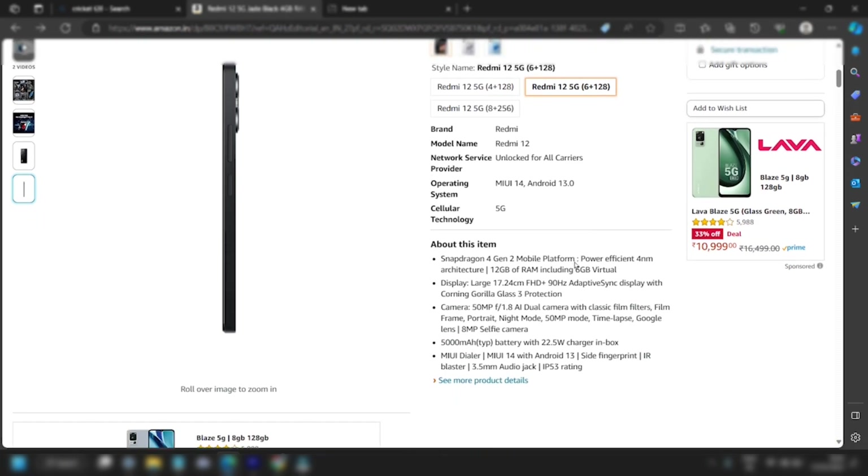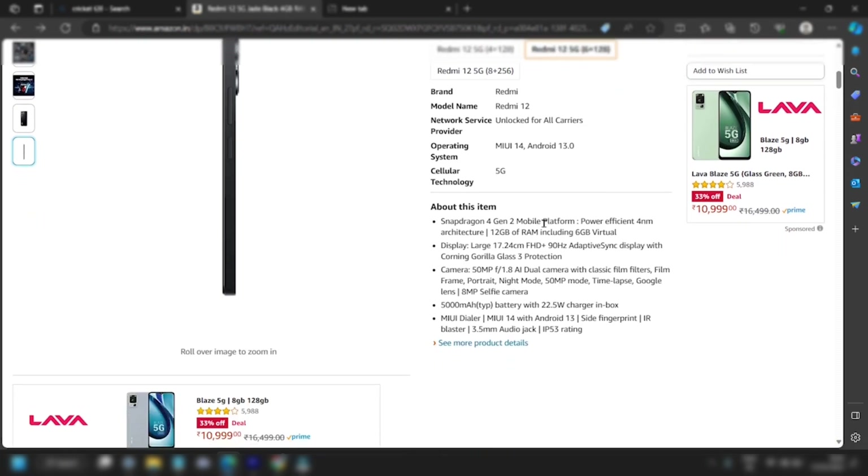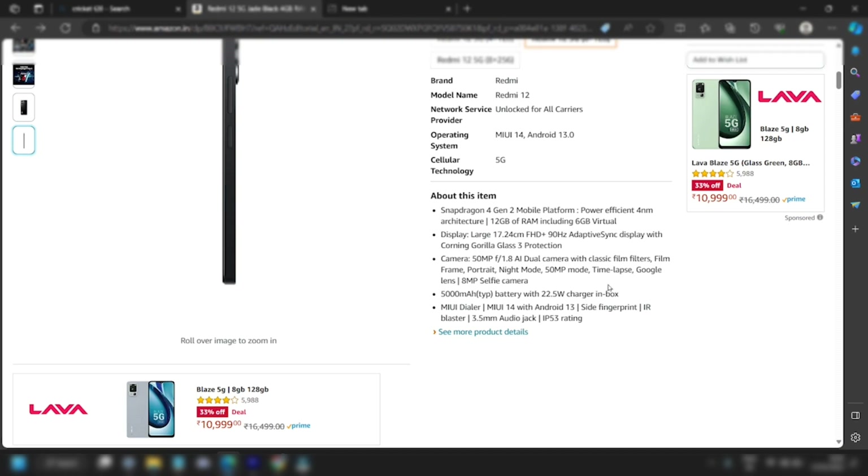The phone runs on MIUI 14 and Android 13. It supports 22W fast charging and 18W charging.